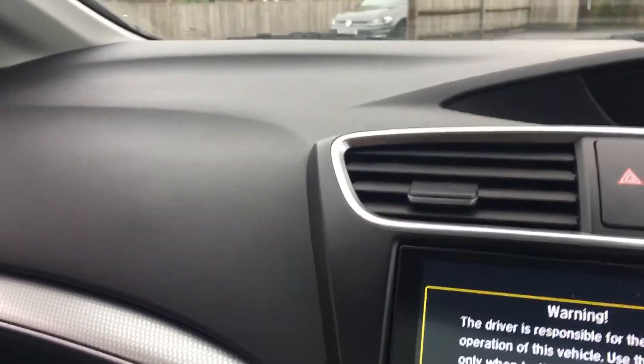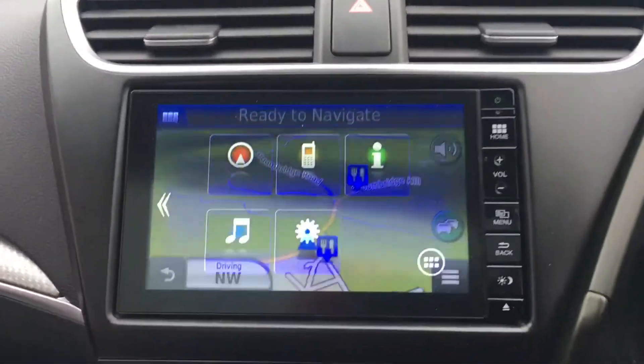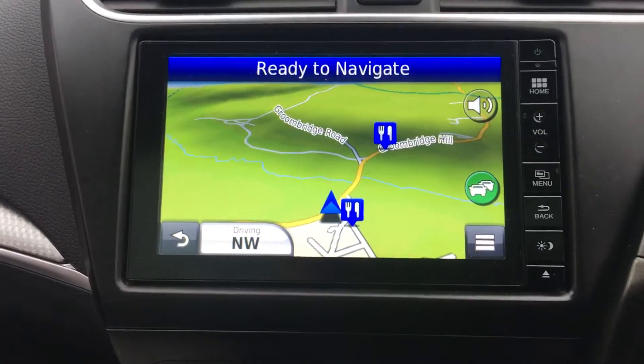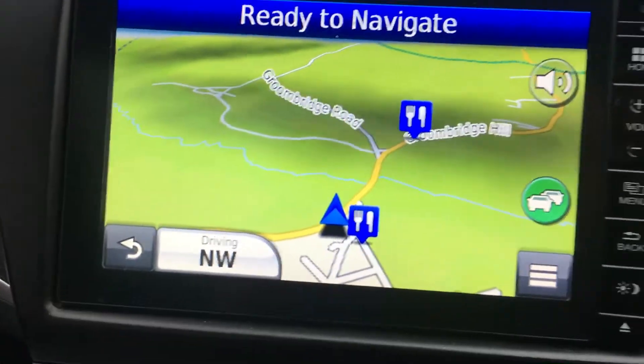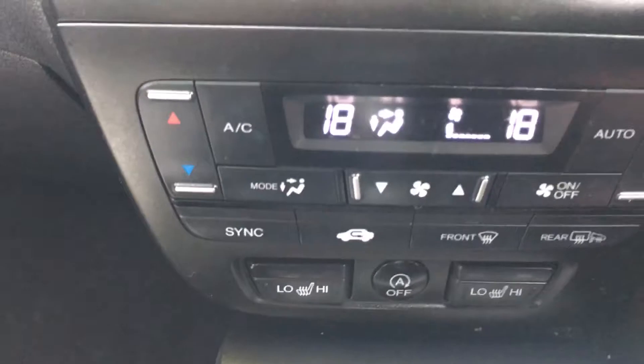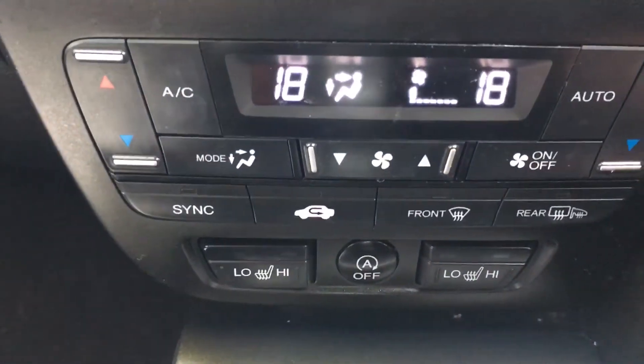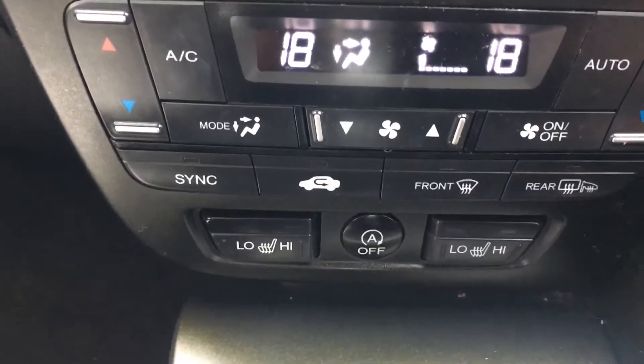In the centre you've got your satellite navigation, your phone connectivity, and your radio. Further down we have all the heating controls and the heated front seats.